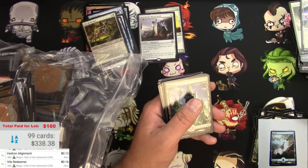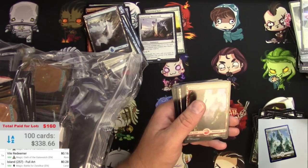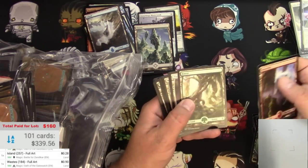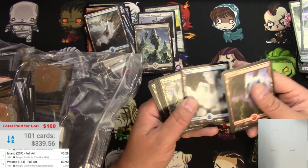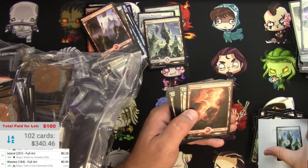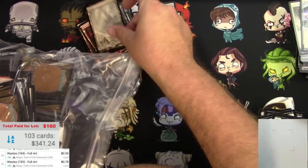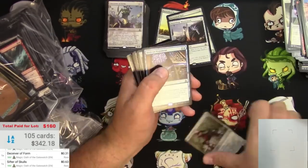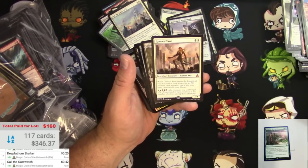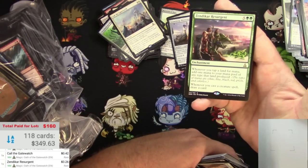Full Art Island - I'll pull that. Full Art Wastes - that's actually 90 cents, it makes it. The regular lands are just not going to be much, but the Wastes we'll call 90 cents. Oh, there's a Mythic - I don't think it's a good one. Zendikar Resurgent is $3.26.